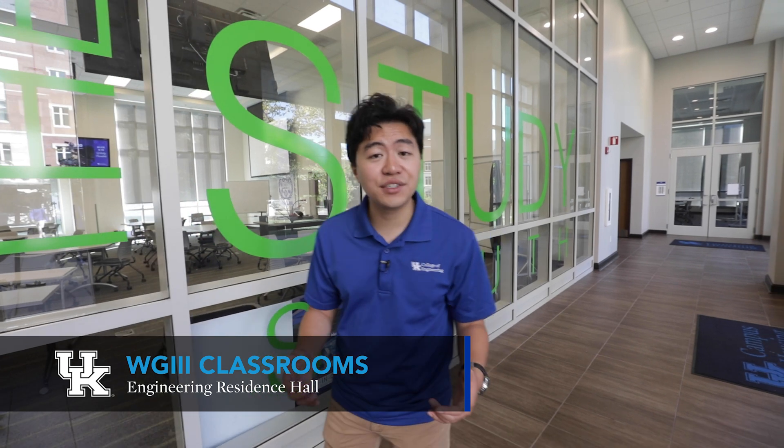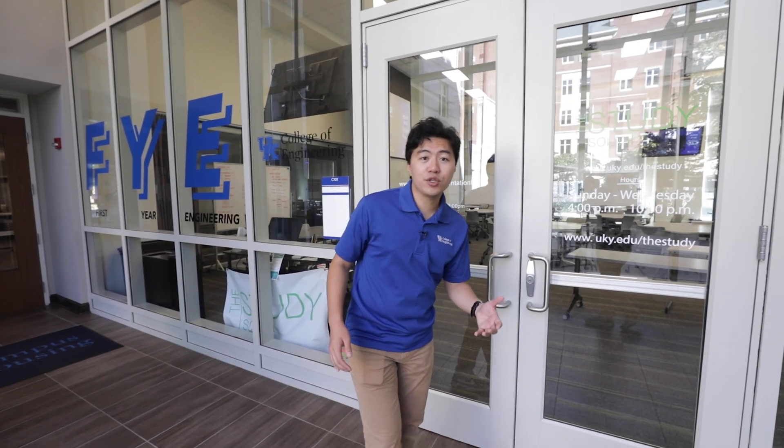The LLP hosts a wide variety of events and activities such as free tutoring, alumni guest speakers, and even social activities like game watch parties, movie nights, video game tournaments, and more. The First Year Engineering program also has some classes right here inside the LLP, which makes getting to class really easy.